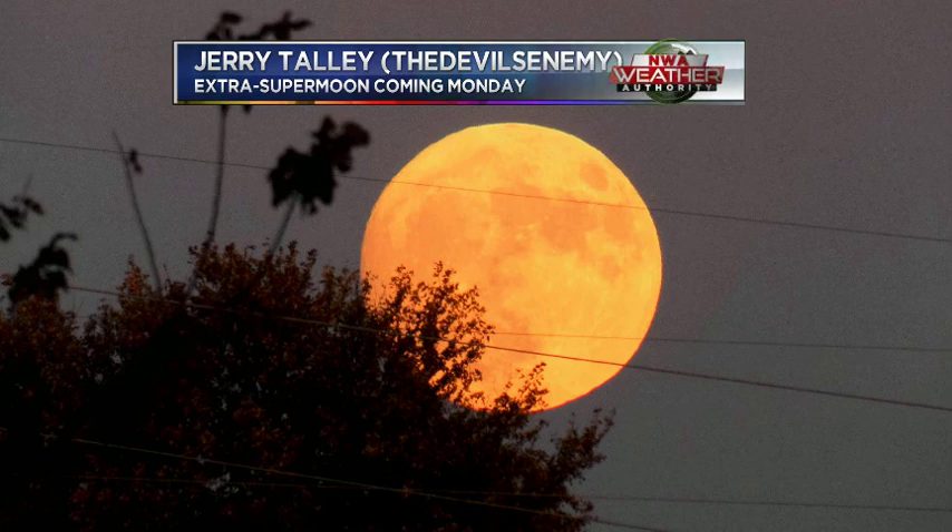The extra supermoon is coming on Monday. The reason it's going to be an extra supermoon is this moon is going to be one of the closest in about 60 years. Now, granted, it's not going to make a huge difference in the viewing, but it will be cool to see.